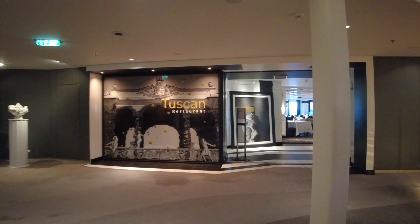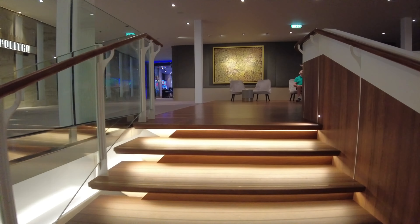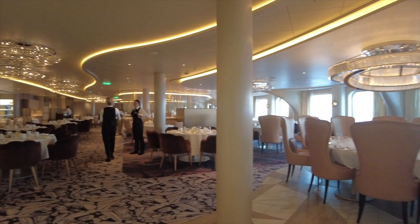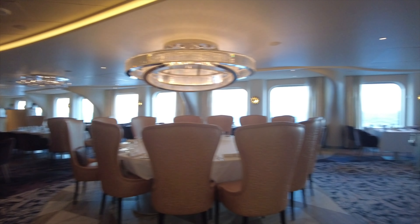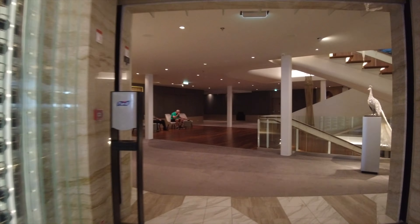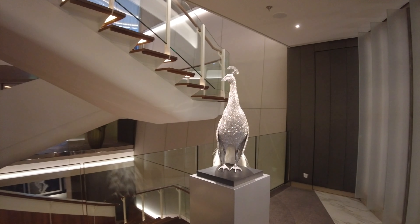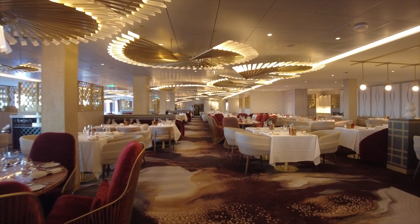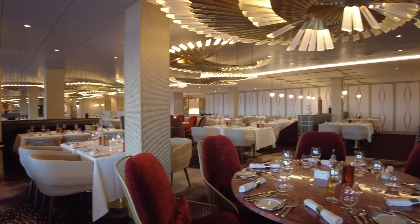Now we're going to make our way up to deck number four to take a look at the other two dining rooms. The Cosmopolitan is actually where they're serving breakfast in the morning — I would recommend making a reservation because it is by far the most popular restaurant and fills up fast. Then stopping to look at this crystal-encrusted peacock on our way over to the Cyprus Restaurant, just one more place to try out during your cruise on board the Celebrity Beyond.